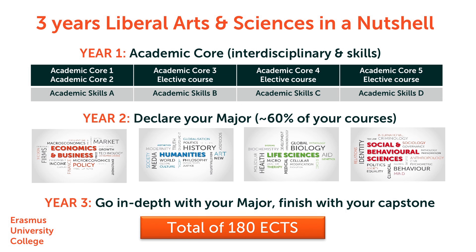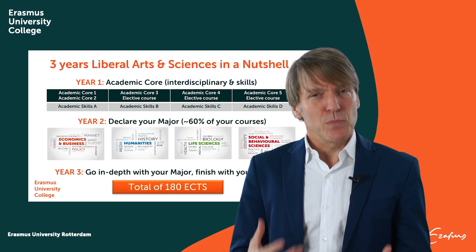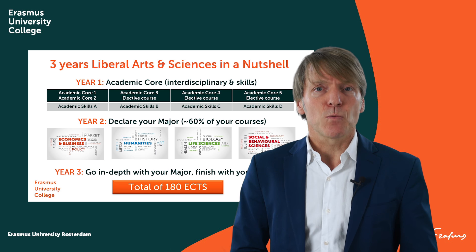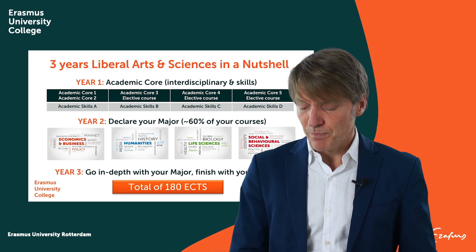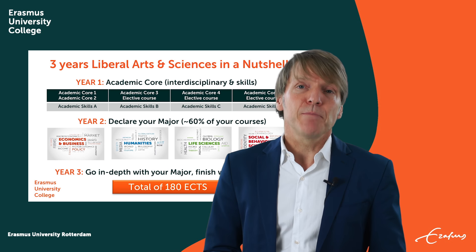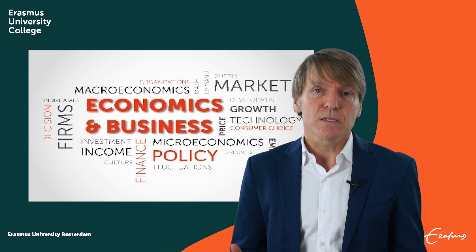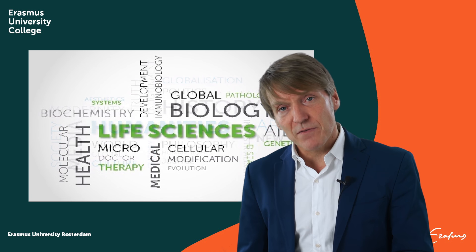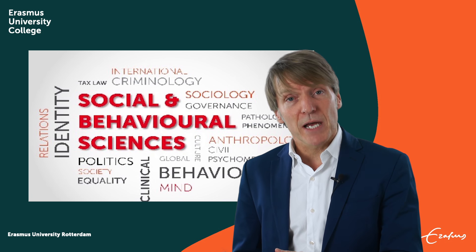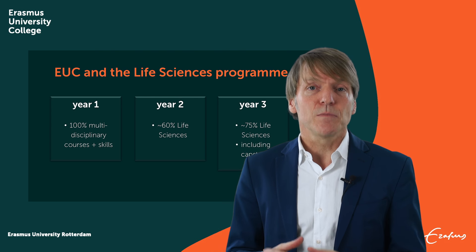We offer three years of Bachelor in Liberal Arts and Sciences. This means that it's multidisciplinary, especially in year one, where you do all kinds of courses. In year two, however, you choose your major, and this can be from any of the four departments we have at EUC: Economics and Business, Humanities, Life Sciences, and Social and Behavioral Sciences. You will spend some 60% of your time on the major that you choose.